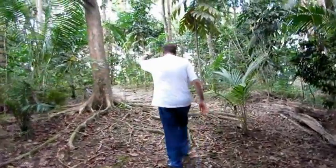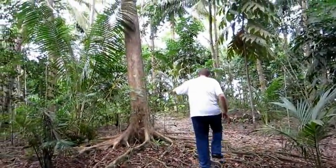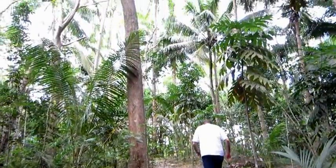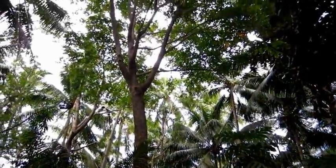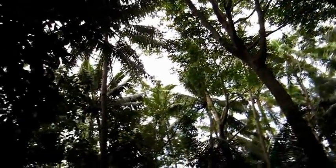There's a tree here. What tree is it? That is Nara though. Nara. That's the Nara tree right there.